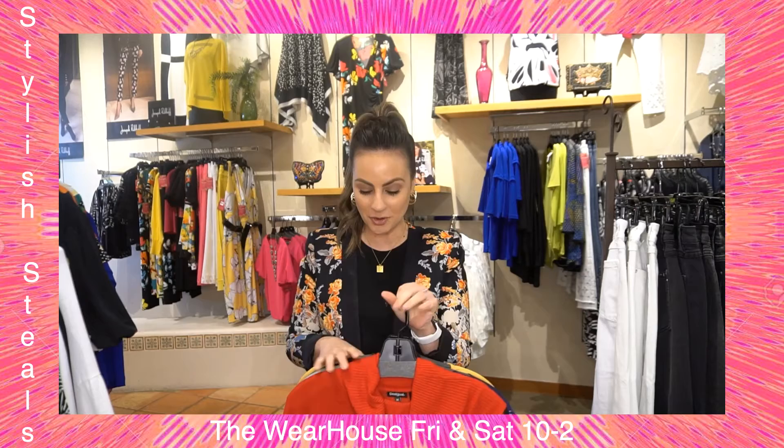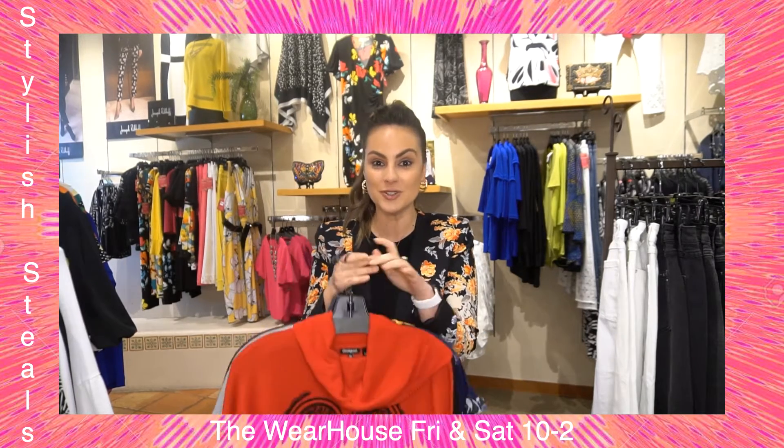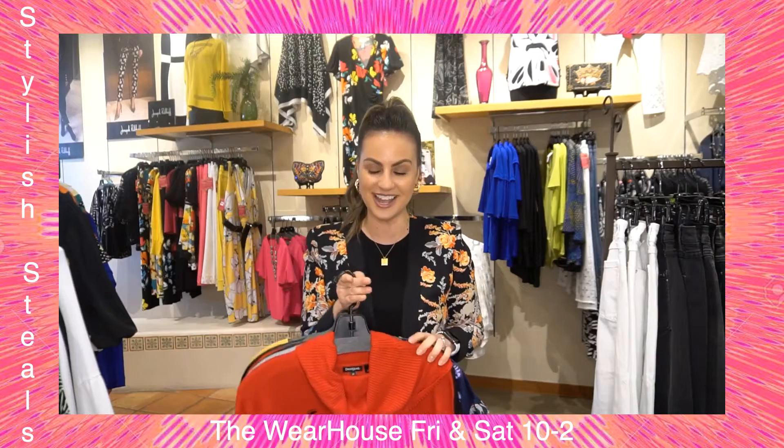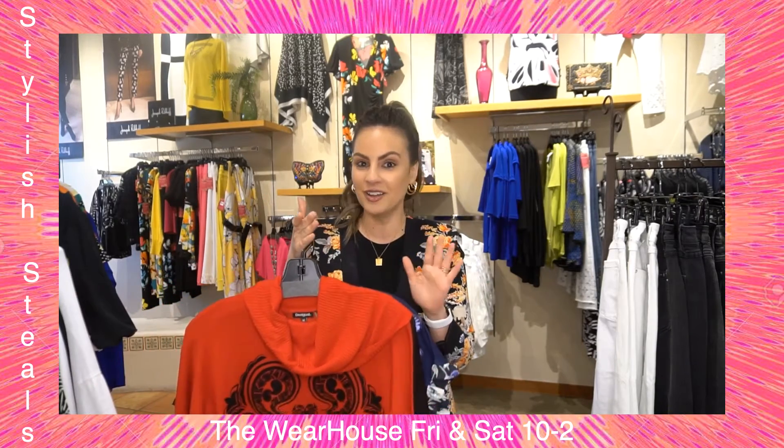I normally just pull three or four things to show you girls, but I pulled a lot this week because everything is so cute. If you're ready to hit the fashion jackpot, come into the warehouse this weekend. We have all the top brands — Desigual, Joseph Ribkoff — the list goes on and on.